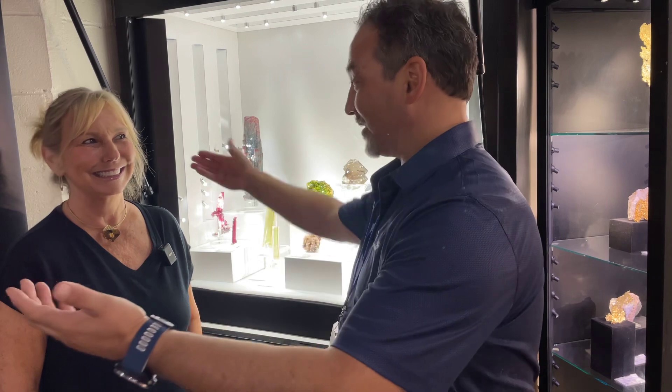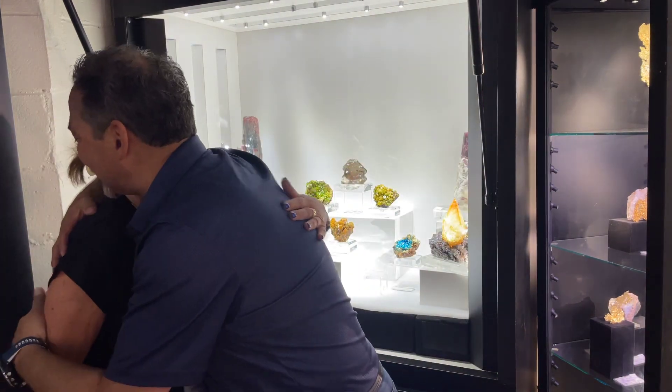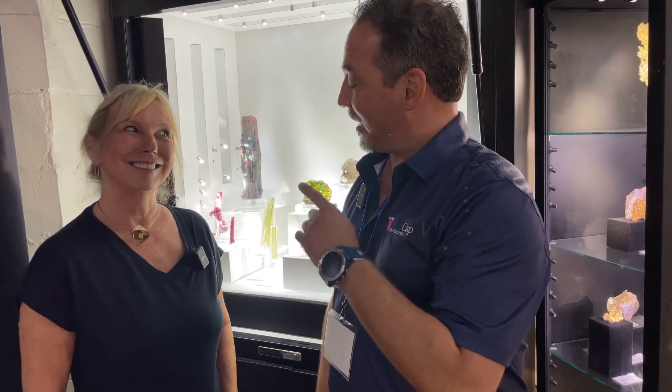Hey there! Here at Springfield we are at the Cristale booth from Laguna Beach, California. Joining us today is Lois Nelson. How you doing, darling? Good to see you. Great to see you — all the way from Hawaii. East Coast, first time at the show. How's it going with you guys?